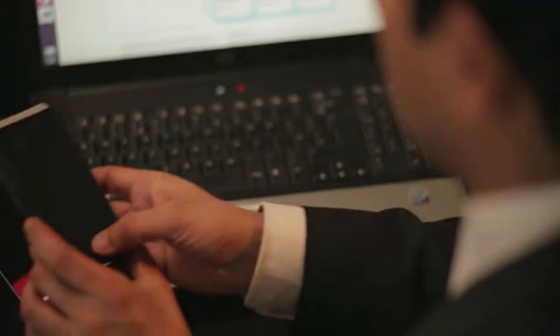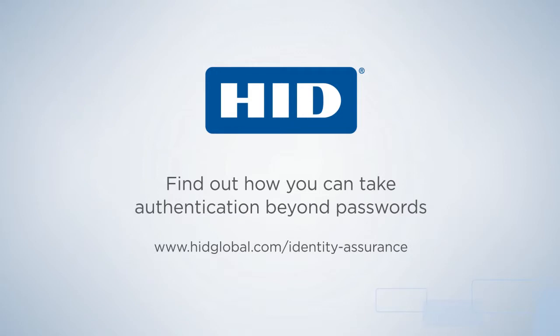To find out how you can take authentication beyond passwords with HID Identity Assurance solutions, please visit www.hidglobal.com/identity-assurance.